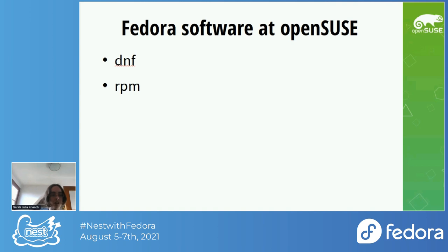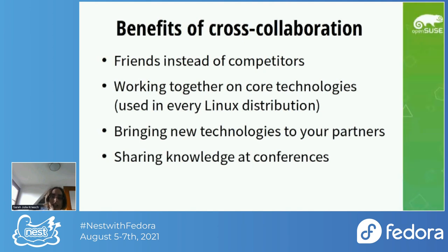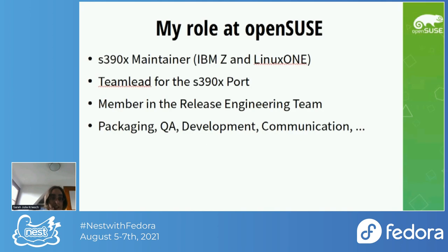We want to improve our collaboration in the future. The benefits of cross-collaboration are that we see each other as friends instead of competitors. We are working together on core technologies used in every Linux distribution and bring new technologies to our partners. Developers like their technology upstream and in other Linux distributions, and we share knowledge at conferences.